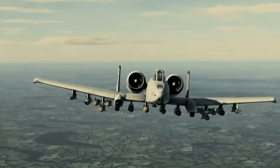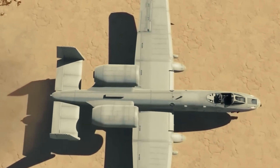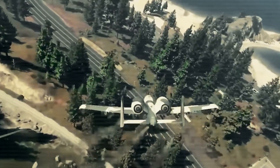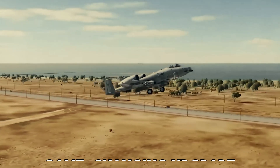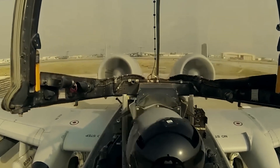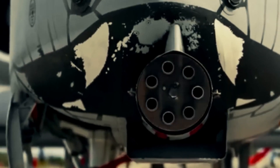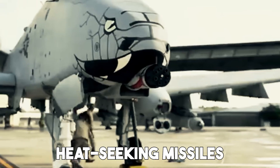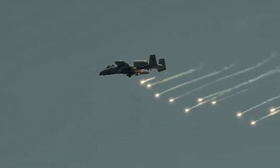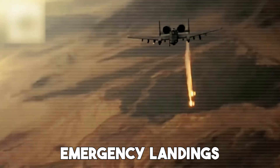The A10 has always been a legend for surviving brutal damage and still bringing its pilot home. Nicknamed the Flying Tank, it earned this reputation with its thick titanium armor, especially the iconic titanium bathtub that protects the pilot from enemy fire. But in 2025, this battlefield icon got a game-changing upgrade. Engineers didn't just patch up the old frame — they rebuilt the beast to survive the threats of modern warfare. The new Super A10 uses cutting-edge composite armor that's lighter and stronger than before, providing more protection without adding extra weight. The engines are now wrapped in additional shielding to protect against heat-seeking missiles, and fuel tanks come with advanced self-sealing tech that can close up after being hit, reducing the chance of fire or explosion. Even the landing gear has been strengthened to handle emergency landings on broken runways or rough terrain.